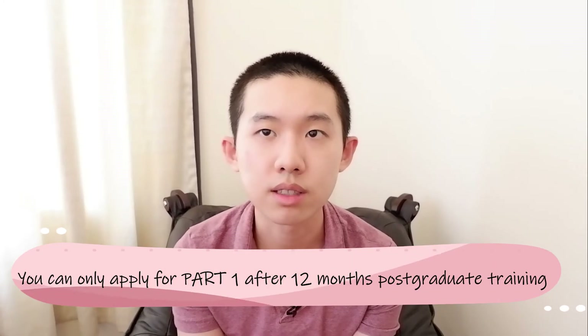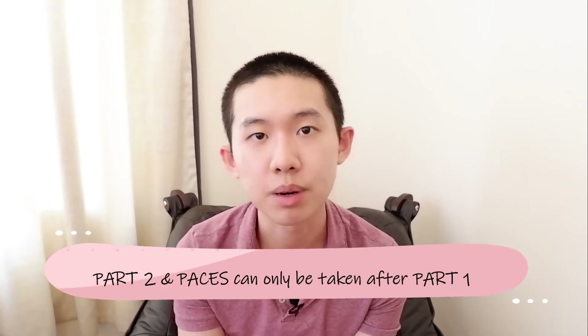You can only take Part 1 after a minimum of 12 months of postgraduate training, which normally means after FY1 starting FY2. Parts 2 and PACES can only be taken after passing Part 1. Importantly, PACES can only be taken within seven years of passing Part 1. You don't need to complete Part 2 before taking PACES — some people opt to go straight to PACES before Part 2 depending on their circumstances.